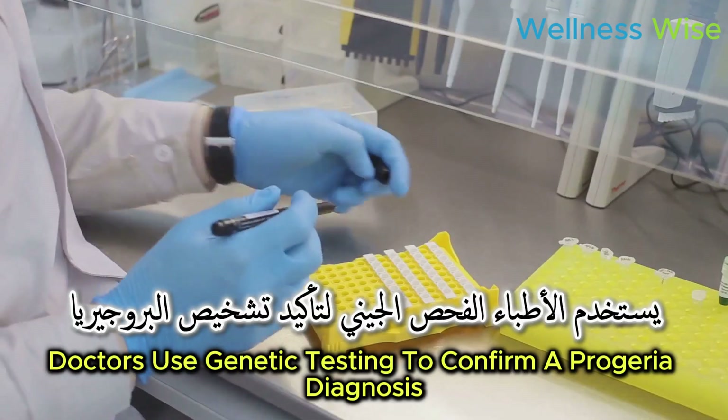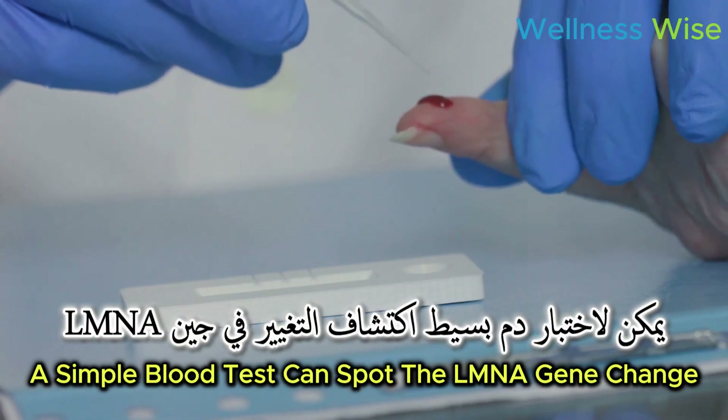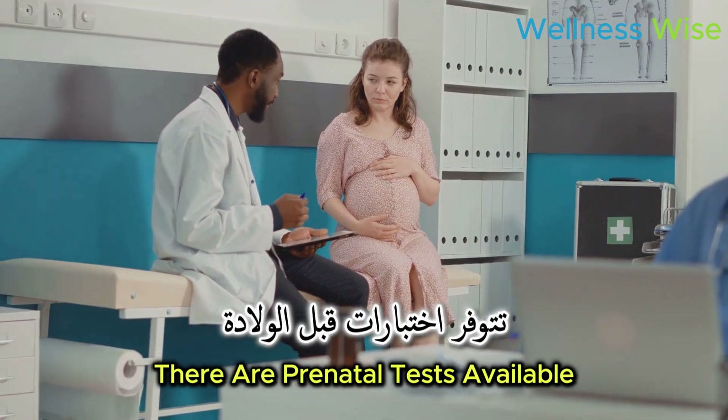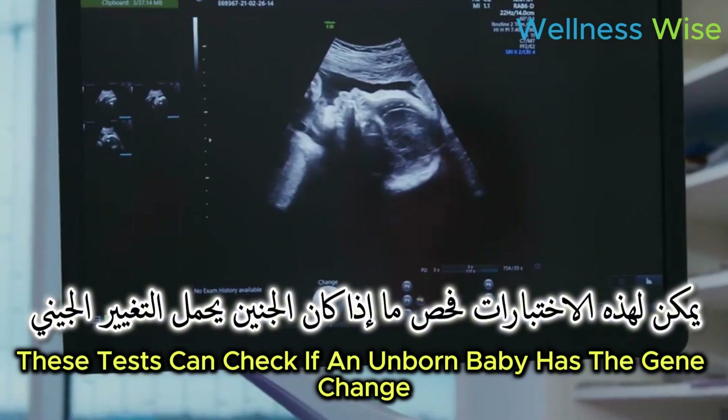As they get older, children with progeria develop a distinct look. They often have a small face, thin lips, and a nose that looks beaked. Doctors use genetic testing to confirm a progeria diagnosis — a simple blood test can spot the LMNA gene change. For families with a history of progeria, prenatal tests are available to check if an unborn baby has the gene change.